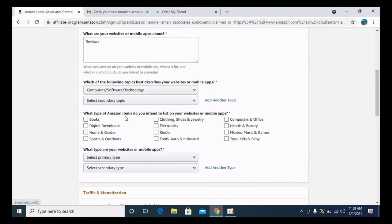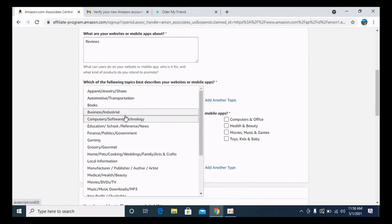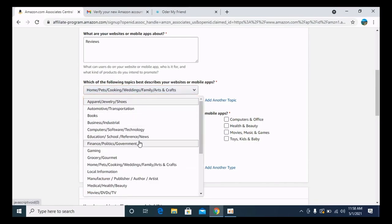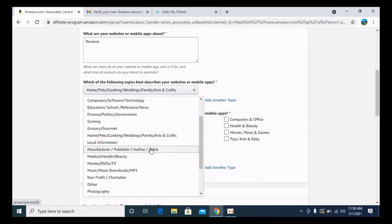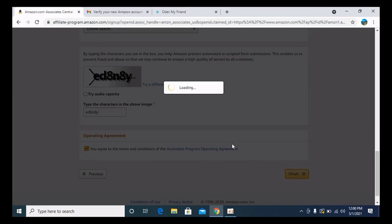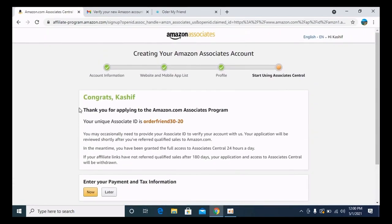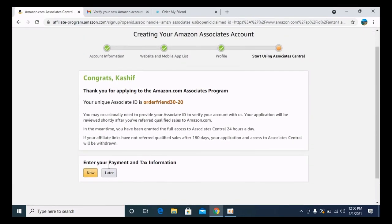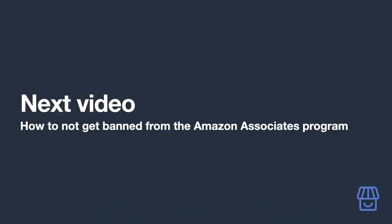If your site doesn't have much content — or worse, content from other sites — you're more likely to have your application rejected. Read and agree to the contract terms, then click Finish. It may take Amazon between one to three days to review your application. You'll receive an email once it has been reviewed, and hopefully your account will be approved so you can start adding affiliate links.